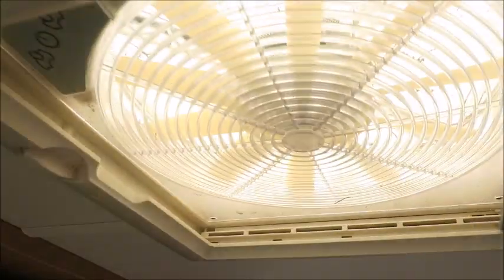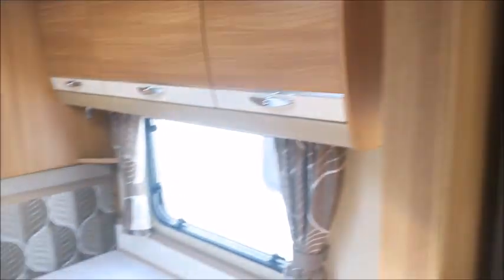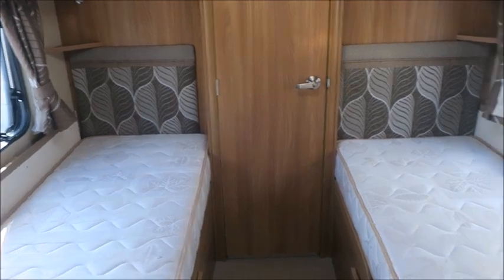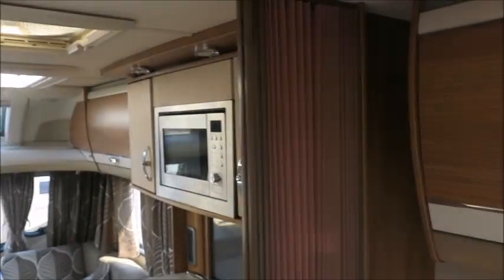Worth noting is the Omni vent above us. Opposite we have a wardrobe with the TV aerial just in there. The bedroom area features two twin beds, more storage lockers, a TV bracket, and a dividing curtain for night time.